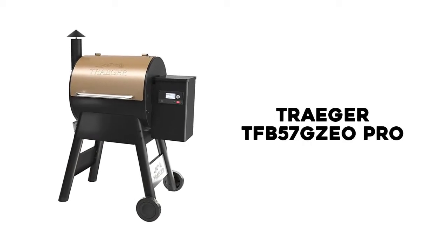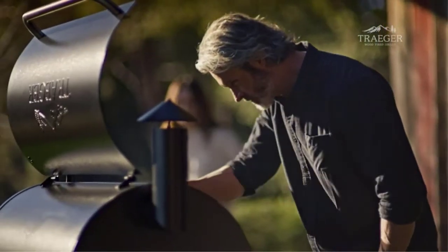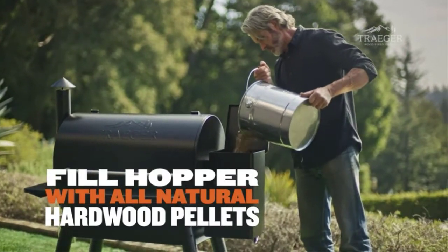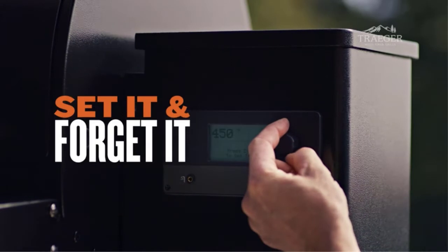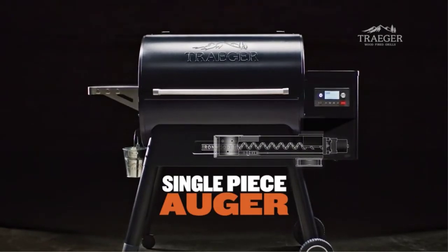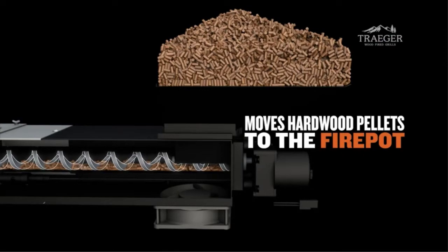Number 2: Traeger TFB57 GZEO Pro. Traeger is the original brand of pellet grill and the most popular brand with the highest number of worldwide sales. They've produced quality and reasonably priced grills for decades, so they were bound to feature high in this list. Of their stable of products, the updated Pro Series are their proven bestsellers that bring new advanced controls and Wi-Fi technology to what was already a versatile outdoor cooker.